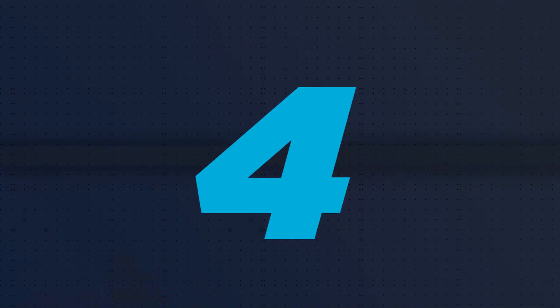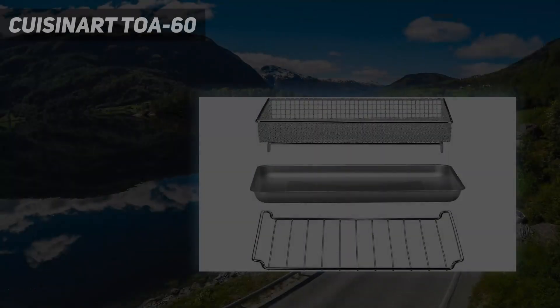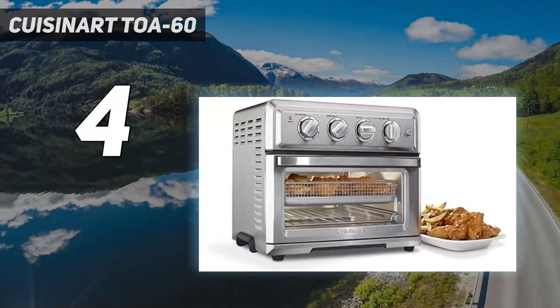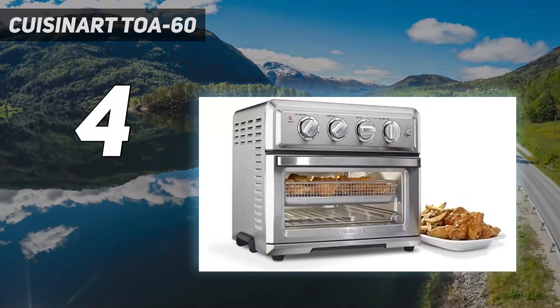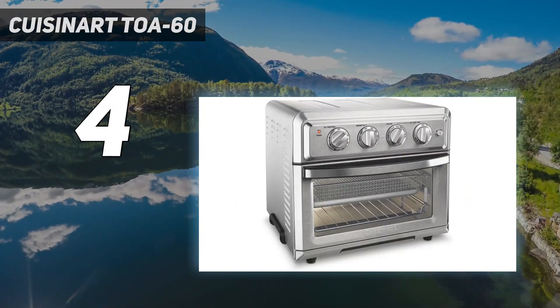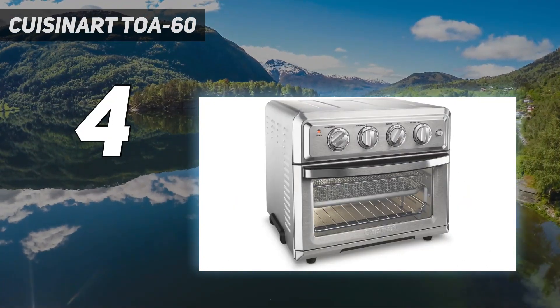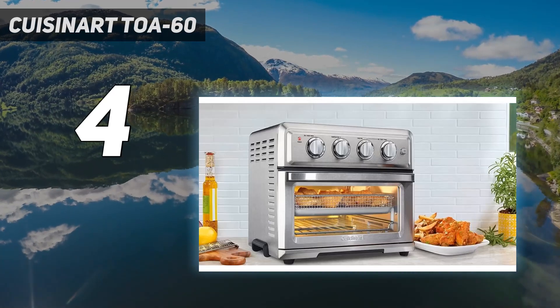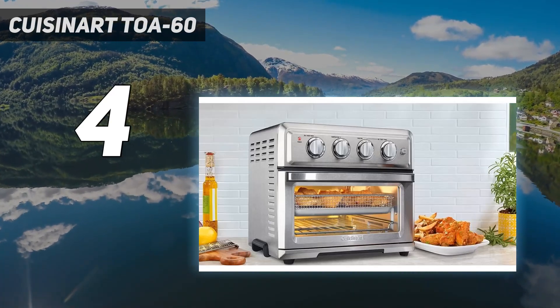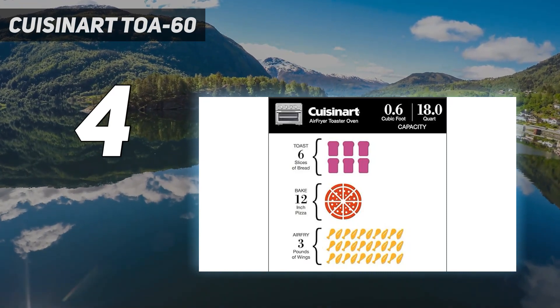Coming in at number 4: the Cuisinart TOA60. While most choices on this list are basket fryers, this offering from Cuisinart raises the bar with its mini oven or oven toaster design. The Cuisinart TOA60 air fryer mini oven is a little more expensive than the others, but you're getting a lot of bang for your buck as it offers every cooking function you could need.